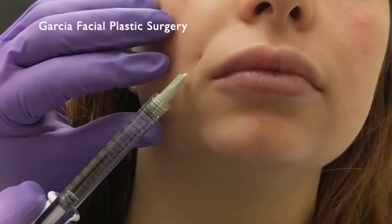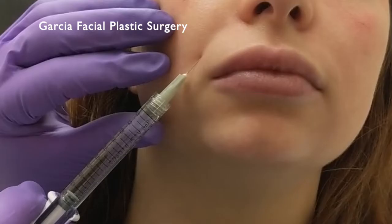Some common areas that are injected during a liquid facelift would be the cheeks, the nasolabial folds or smile lines, and the lips. This can give some great rejuvenation — as we age, our facial volume descends, and putting some volume back in the mid-face can really help.